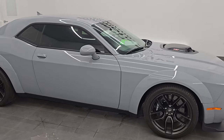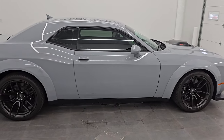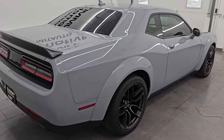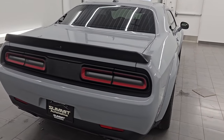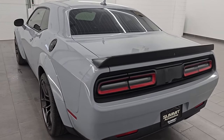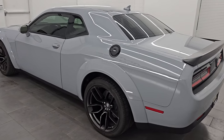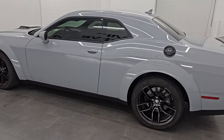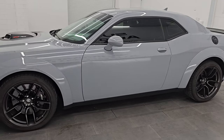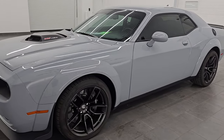Hey, this is Brett. I hope everybody's having a great day out there today. This is a 2022 Dodge Challenger RT Scat Pack Plus Shaker and Widebody, stock number 14732Z. I am here at Summit Automotive in Fond du Lac, Wisconsin — your new and used Dodge Challenger and sports car headquarters.